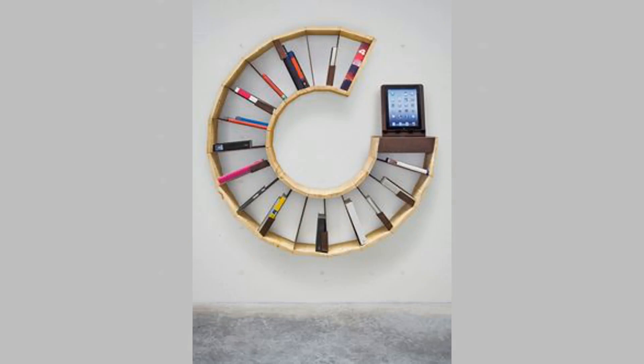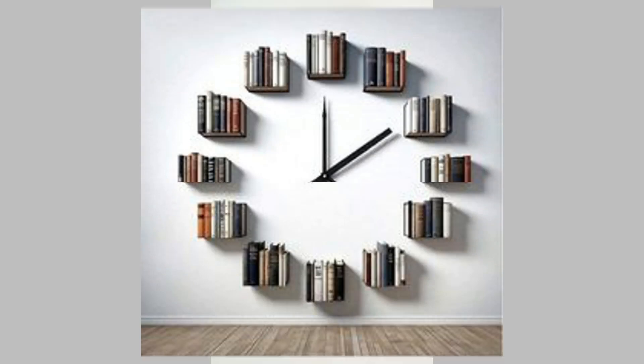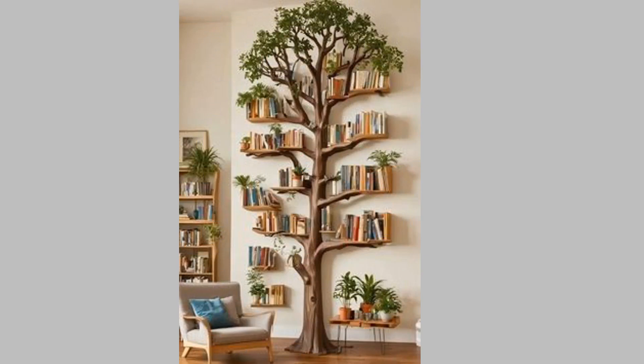15. Contemporary glass bookshelf. Add a modern touch to your room with a glass bookcase. The glass bookshelf design comes with sleek metal frames and an open design that makes your space look airy and spacious. You can pick the metal finish that best aligns with the rest of your furniture.